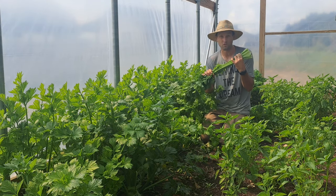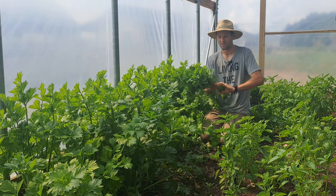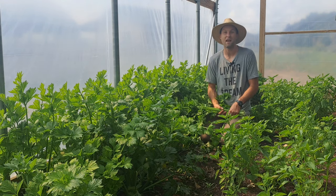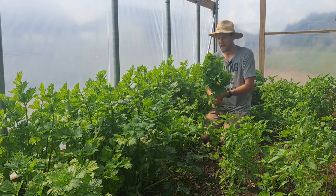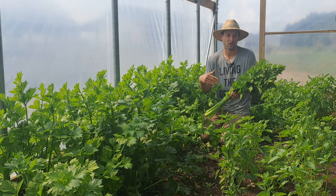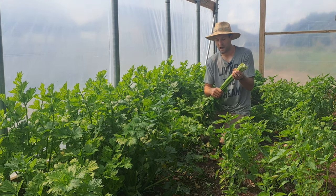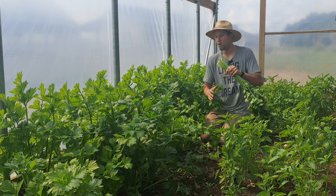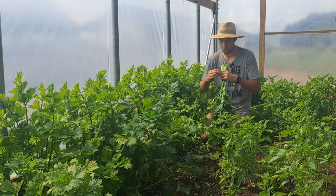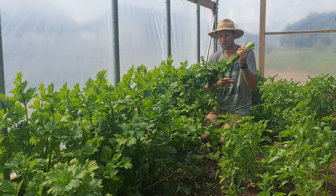Celery is a super versatile crop and it is absolutely delicious — so much better than the grocery store. That's my absolute favorite crop to grow compared to the store, and juicing it is just incredible. The only thing I'd say is don't use the leaves — they're really bitter and salty. But this is one of my all-time favorite crops because of everything you can do with it.